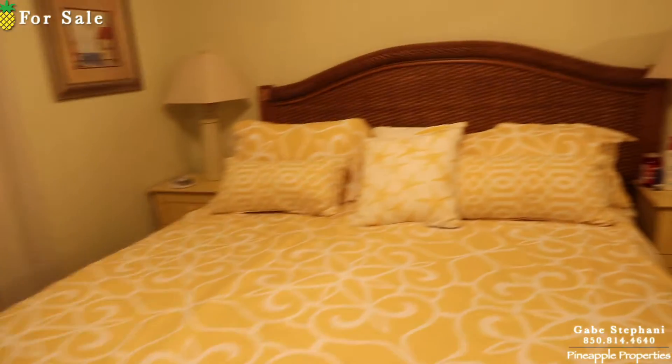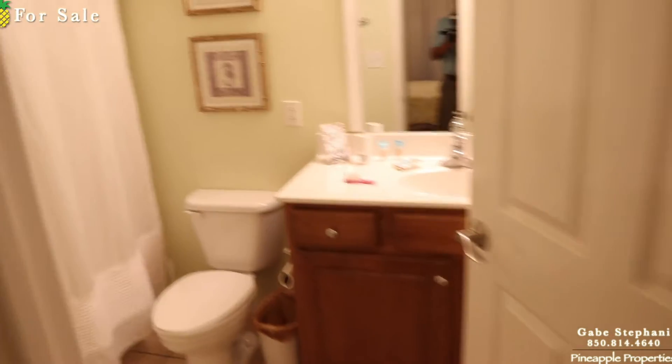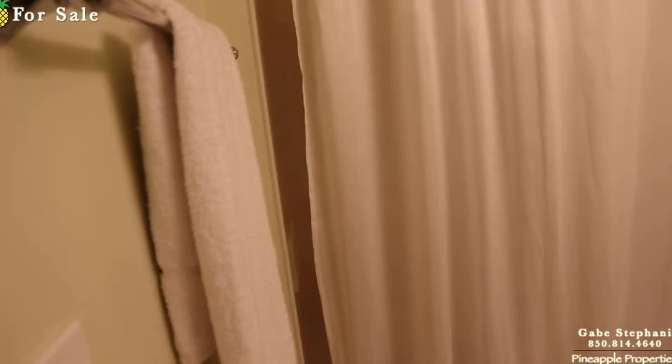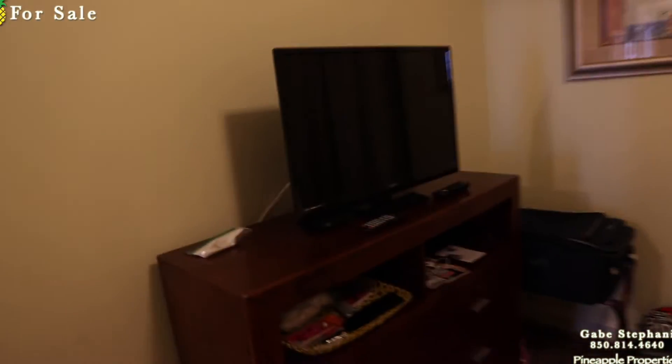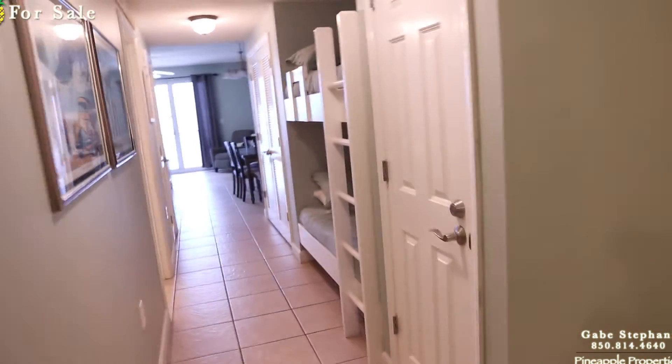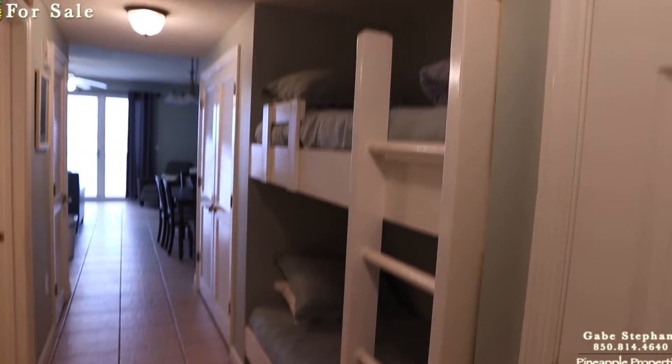Here's the master bedroom, and the master bathroom — I'll just go kind of quick. This one has an owner's closet right there, and bunks in the hallway.